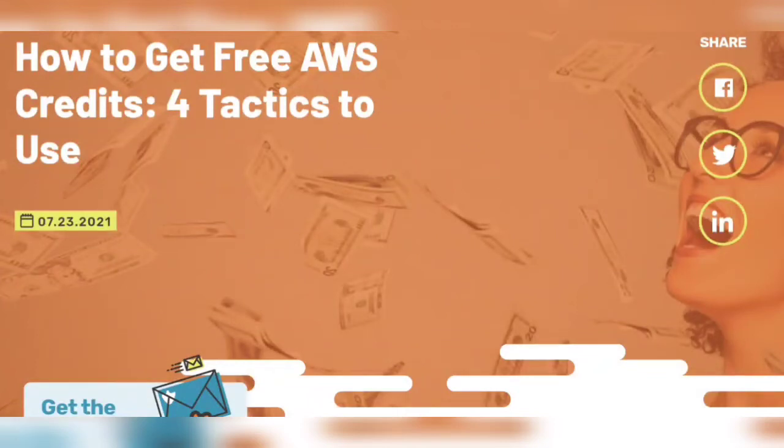Hello friends, welcome to my YouTube channel. Please like and subscribe to my channel for more updates. Today the topic is how to get free AWS credits — four tactics to use.